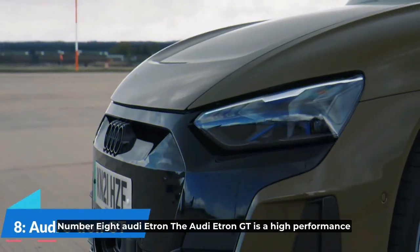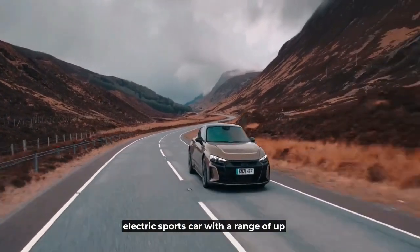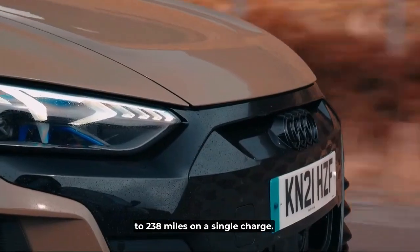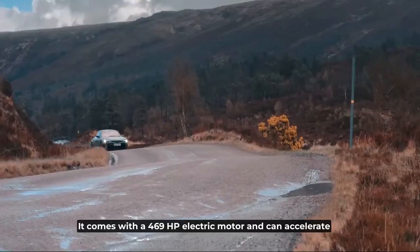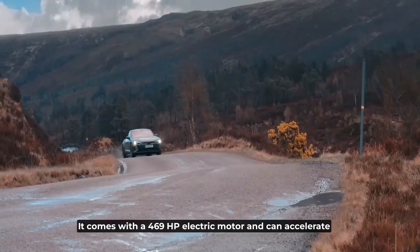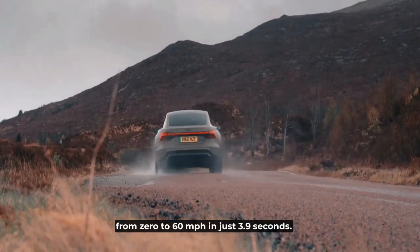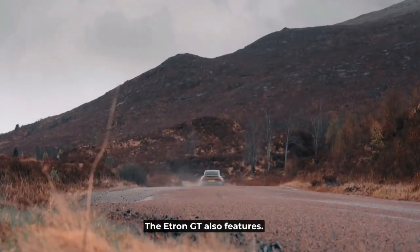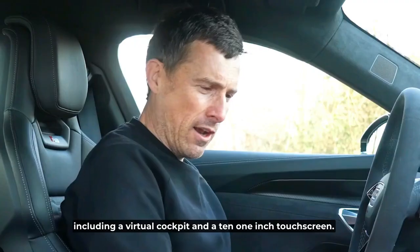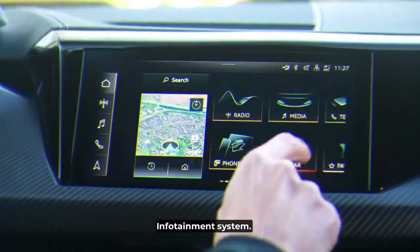Number 8: Audi e-tron GT. The Audi e-tron GT is a high-performance electric sports car with a range of up to 238 miles on a single charge. It comes with a 469-horsepower electric motor and can accelerate from 0 to 60 miles per hour in just 3.9 seconds. The e-tron GT also features a luxurious interior with high-tech features, including a virtual cockpit and a 10.1-inch touchscreen infotainment system.